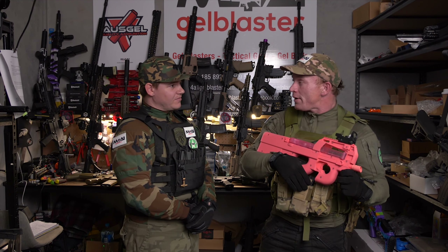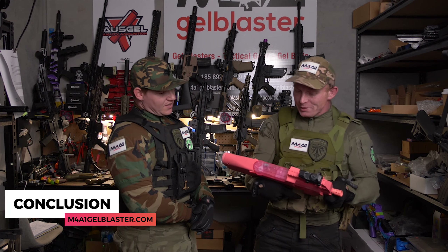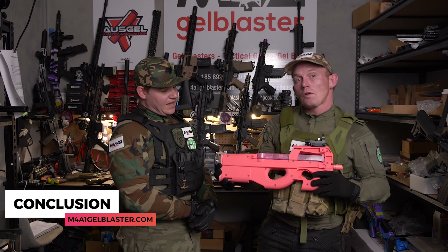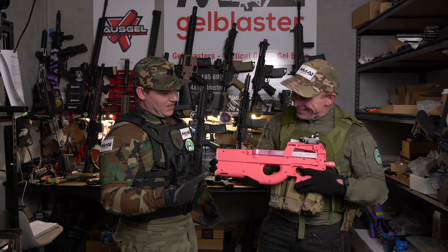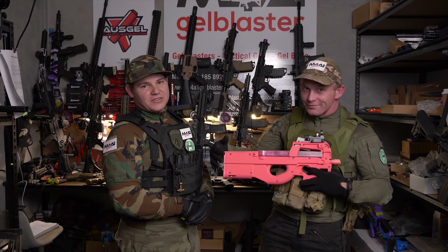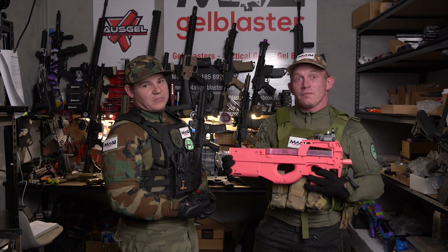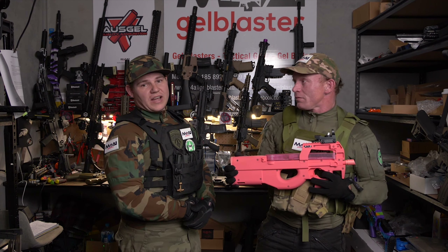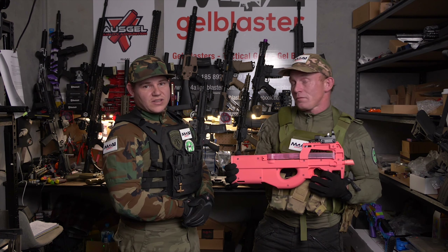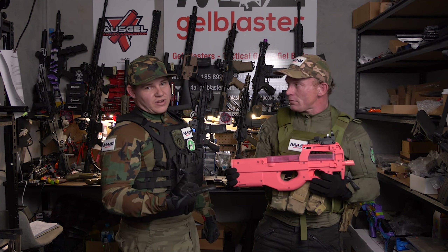Overall, I give it an 8 out of 10 for everything, and it really suits the 8 out of 10. So guys, in conclusion here on Gel Blaster Review Tuesday — on a Thursday — this blaster is great. Definitely get in and get one for your family and your kids; they're going to love it. Come on down to any of our five stores in person, or visit online at m4a1gelblaster.com. Don't forget, we have three new stores opening up, so stay tuned on Facebook, Instagram, and YouTube.